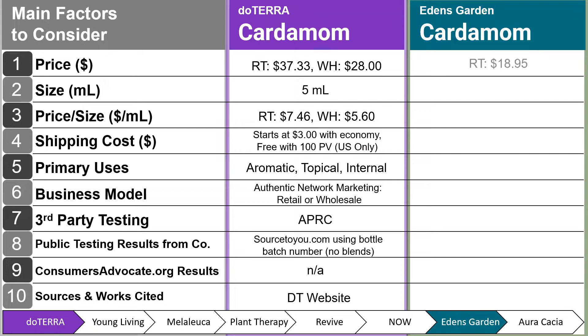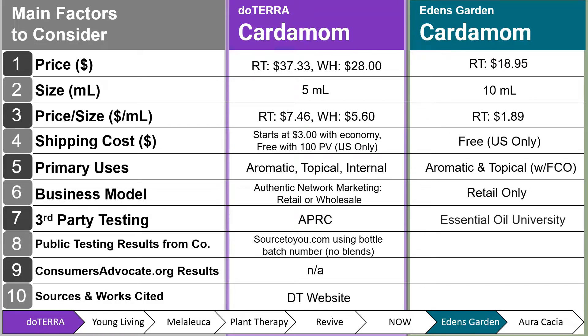Next, we have Eden's Garden Cardamom. Their retail price is $18.95 for a 10 ml — twice the size — at $1.89 per milliliter. Shipping is free for U.S. only. Primary uses are aromatic and topical — note, there is no internal use — and topical use requires a carrier oil of your choice. Business model is retail only. Third-party testing is Essential Oil University, similar to Revive. Public testing results were from their product page PDF, updated March 7, 2021 — a bit outdated as well.